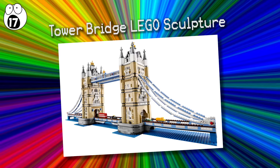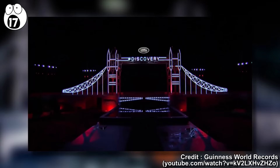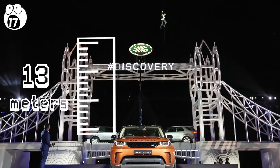Number 17: Tower Bridge Lego Sculpture. The Tower Bridge replica, made for Land Rover, holds the world record for the largest Lego sculpture with the most bricks. Created for the launch of their new Discovery vehicle, the replica contains an incredible 5,805,846 blocks. If each block were laid out in a line, it would stretch from the actual Tower Bridge in London all the way to Paris. This imaginative use of Lego stands at 13 meters tall.